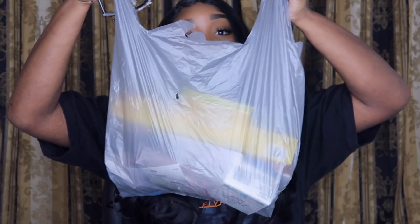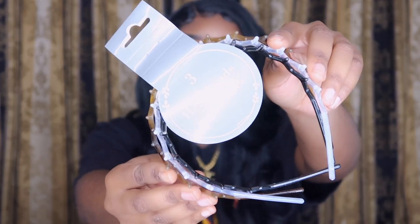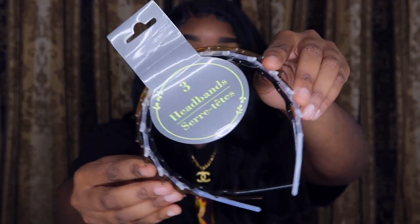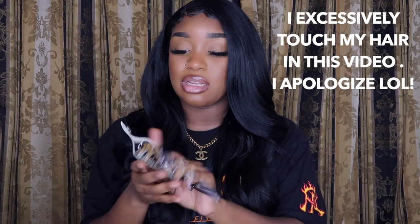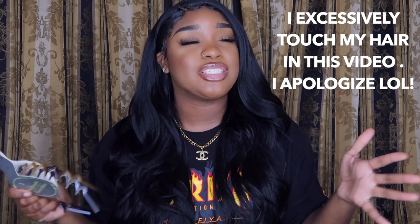We're gonna go ahead and get into our first bag — it's packed in here. The first thing I got was some headbands. It comes with three different colors for a dollar, which is a steal. I know a lot of people don't wear headbands anymore but headbands keep the hair out of your face, and I just wanted to try some headbands again.